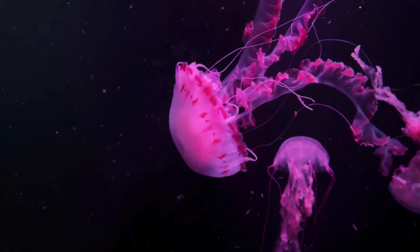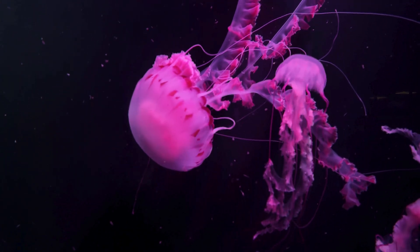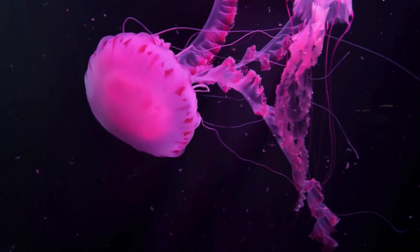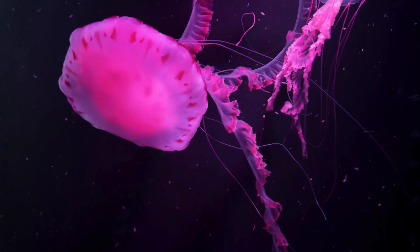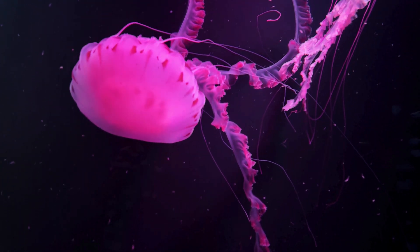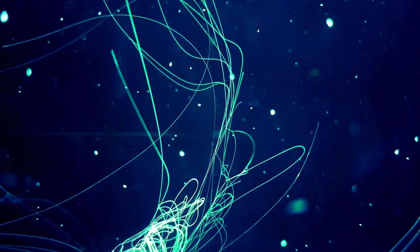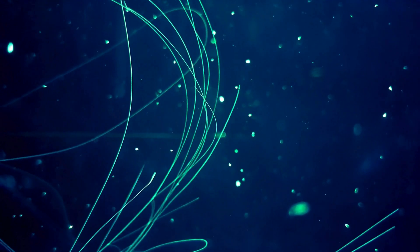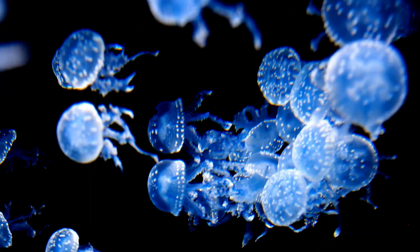Some species of jellyfish glow in the dark. This phenomenon, known as bioluminescence, happens thanks to chemical reactions within their cells. But why do they glow? The light can serve to confuse predators, attract prey, or even communicate. The species Aequorea victoria, for example, produced the protein GFP — green fluorescent protein — a discovery that revolutionized modern science. This protein is now used in laboratories worldwide to study cells and diseases like cancer.